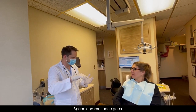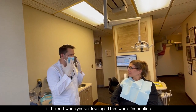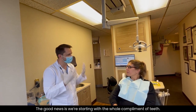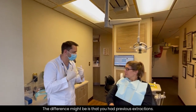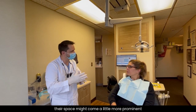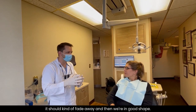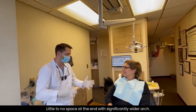As the foundation is growing, the teeth tend to migrate together, so the space ends up fading away. You have this little roller coaster — space comes, space goes. In the end, when we develop that whole foundation, the teeth really shouldn't give you significant gaps anymore. The good news is you're starting with the full complement of teeth. The difference might be if you've had previous extractions — that space might be a little more prominent. But when you have all the teeth, it should kind of fade away, and we end up with little to no space but a significantly wider arch.